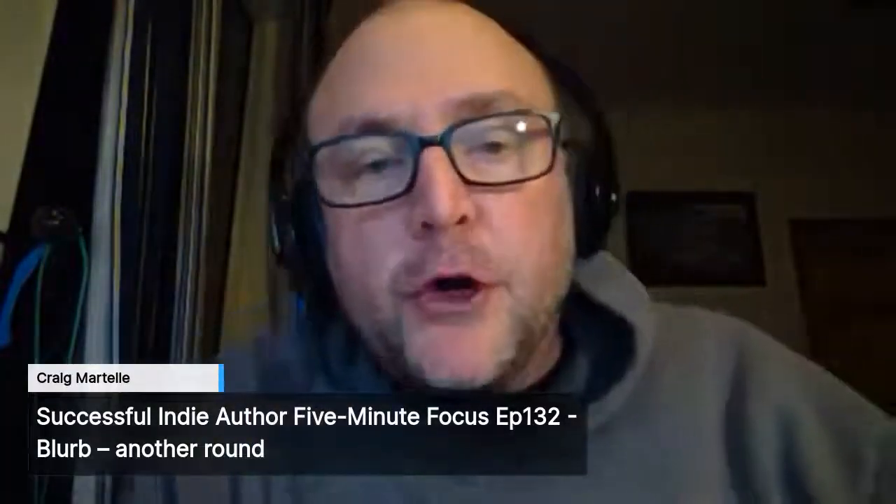Successful Indie Author, Five Minute Focus, episode 132: Blurb, Another Round.